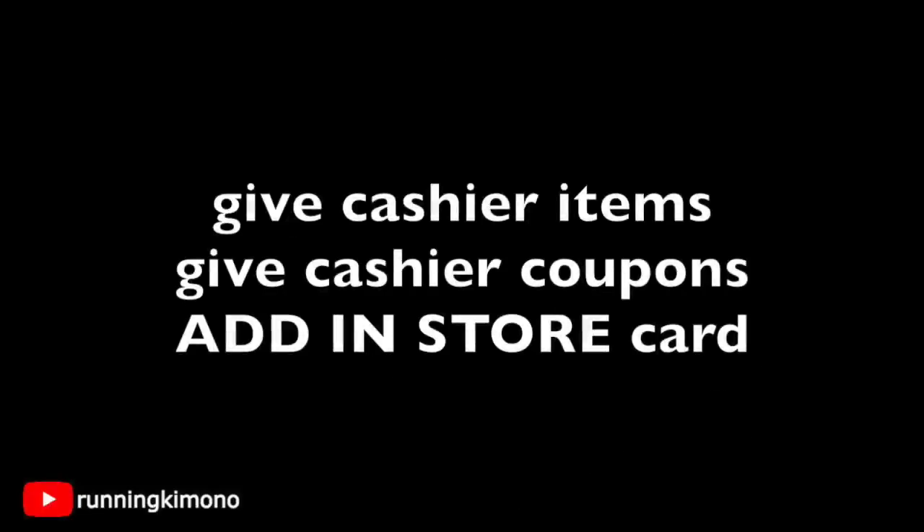A question I get asked a lot by new shoppers: what is the order at the register? Walk up, give your cashier all of the items, get them to scan all of them, make sure you're at $25, and then give your cashier your physical paper coupons if you have any. Then punch in your phone number for the additional load coupons to come off. That is the order I typically do it, and I've had success doing it this way the last couple of months.